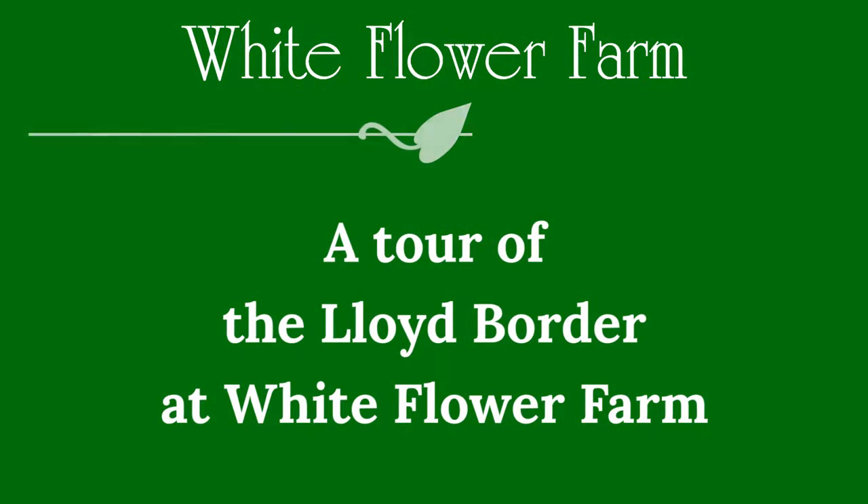Hi, I'm Cheryl, the head gardener at Whiteflower Farm. Welcome to the Lloyd Border. First a little bit of history and then we can go for a stroll.